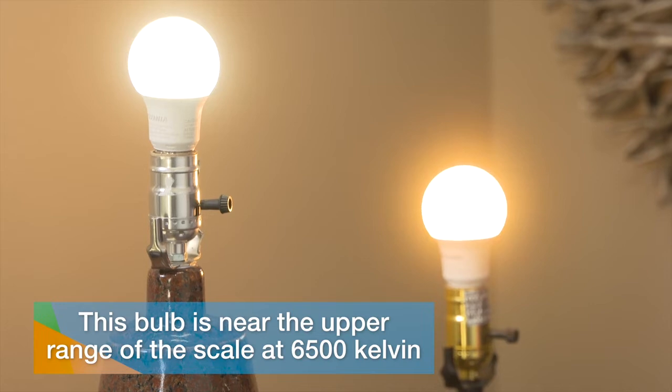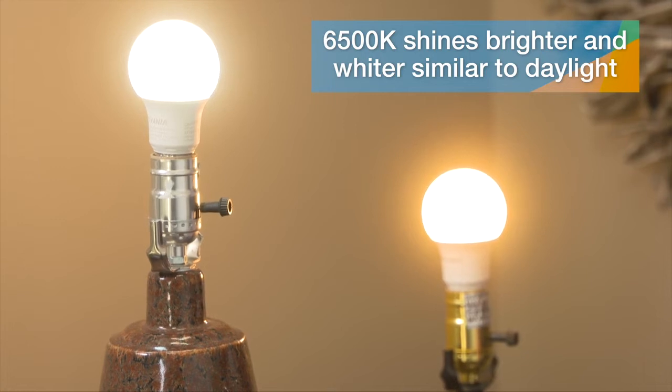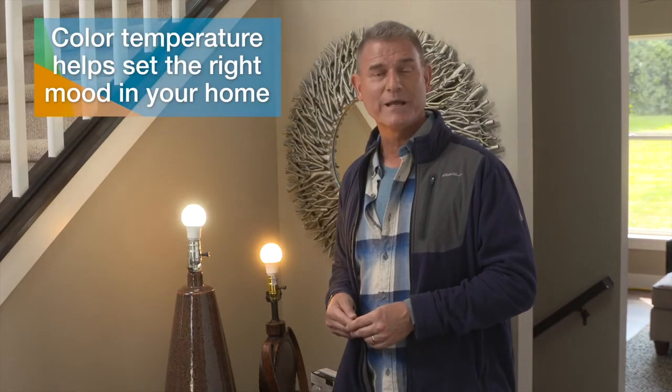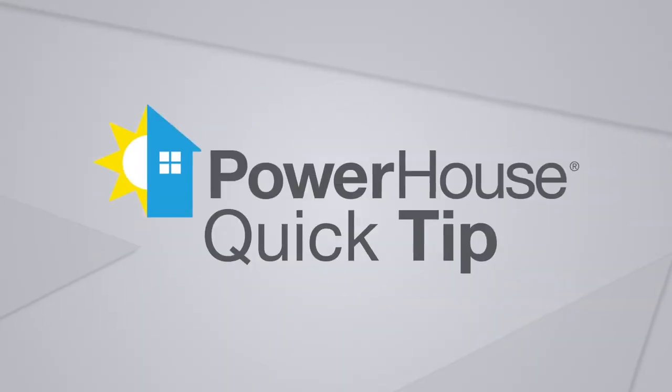Here's a bulb near the upper range, 6500 Kelvin. You can see it looks whiter — that's because it's closer to being more like daylight. So understanding the color temperature is really important when it comes to setting the right mood in your home, and that's another Powerhouse quick tip.